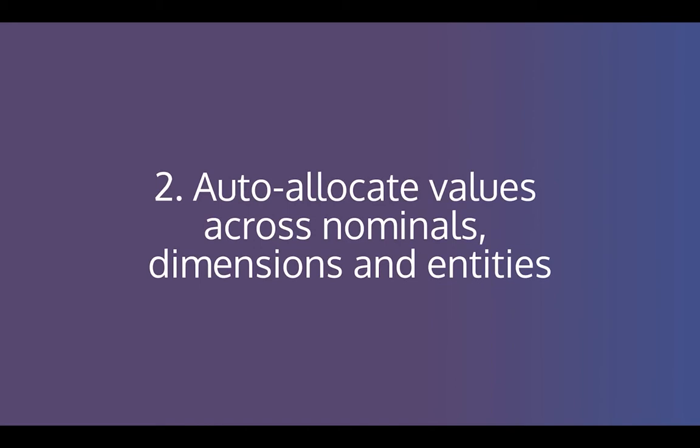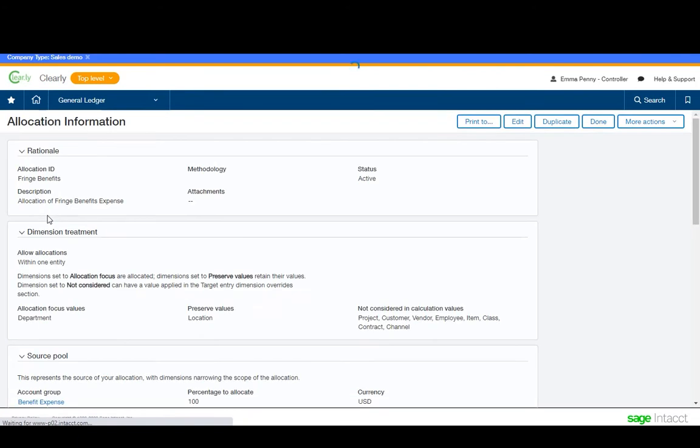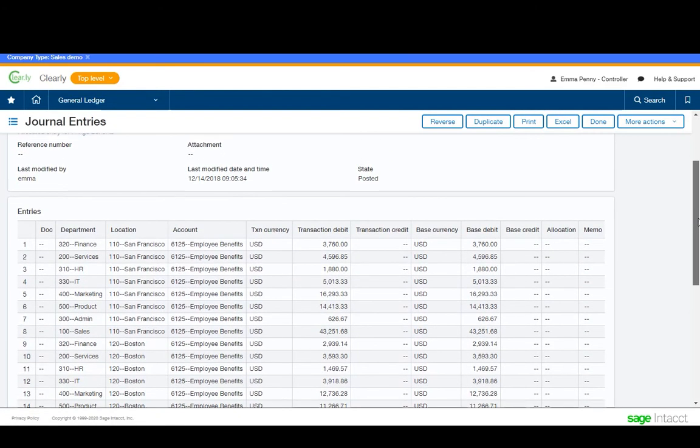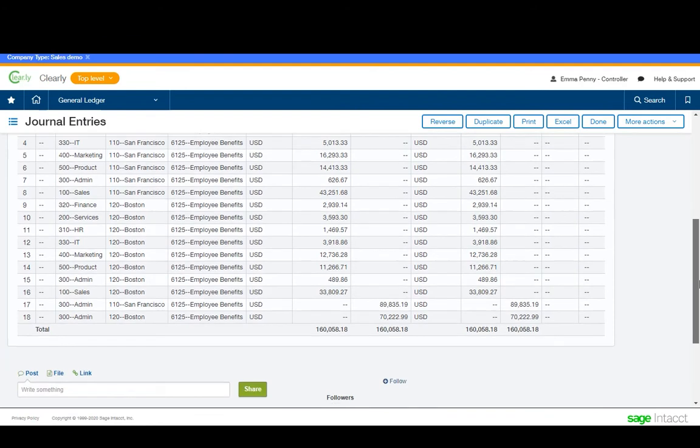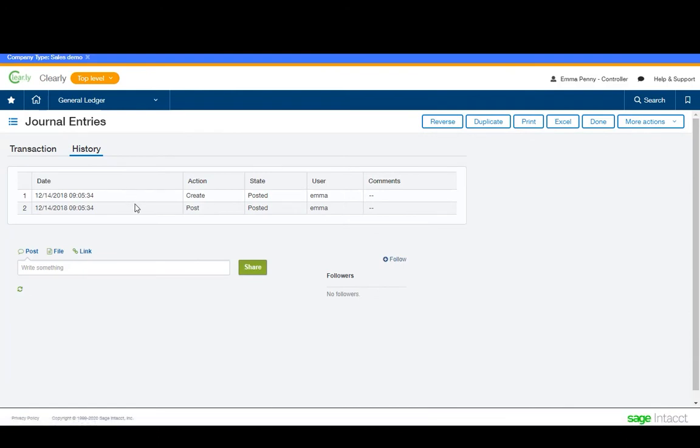Number two: auto allocate values across nominals, dimensions, and entities. Build dynamic allocation templates that gather the base information, do the calculations for you, and post the results to the correct accounts. Build repeatable templates and get full traceability of the calculations for audit purposes. No more month end journal spreadsheets — and one step closer to a continuous close.